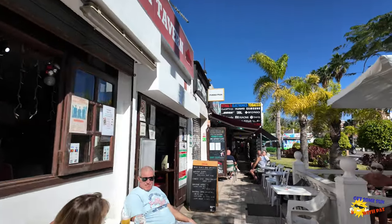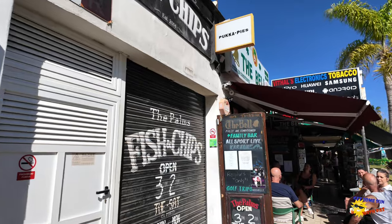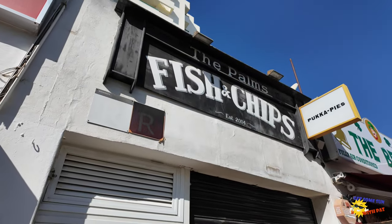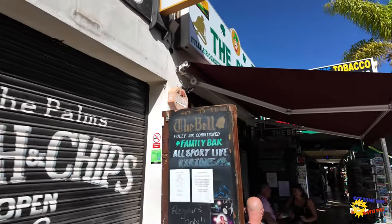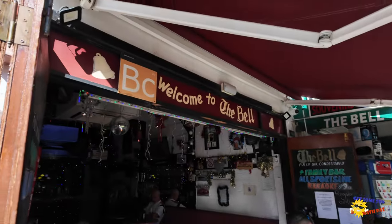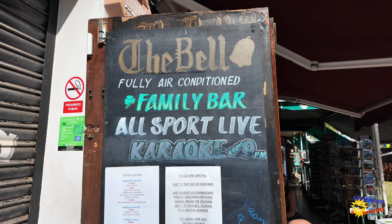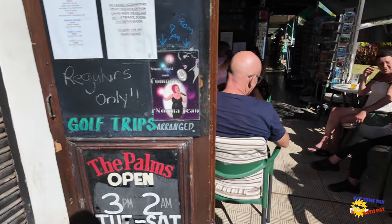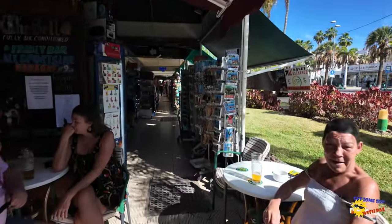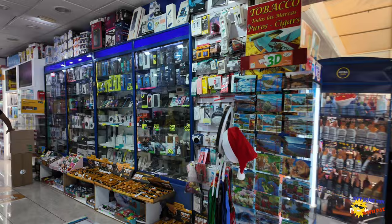Next door is the Palms Chip Shop — it is New Year's Day so it's not actually open right now, though it might open later in the evening. This is one of the best fish and chip shops you'll get in Tenerife. Then you have the Bell, another great little bar we've drunk in a few times. It's a family bar that does all live sports, karaoke, and shows all the football matches. Carrying on, there are more little mini supermarkets selling trinkets, souvenirs, sunglasses, and all the sort of things you buy on holiday.